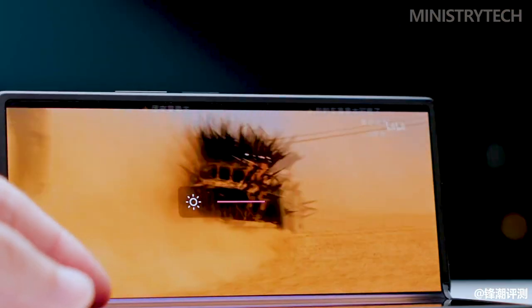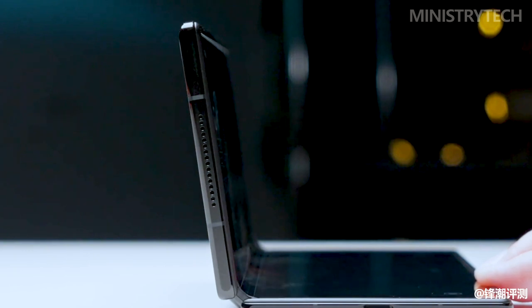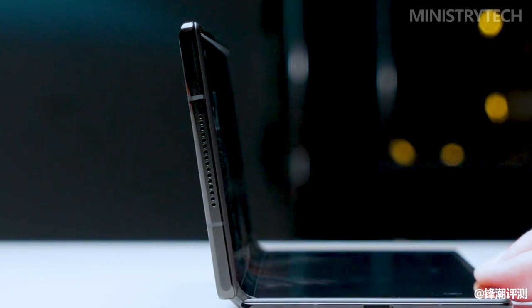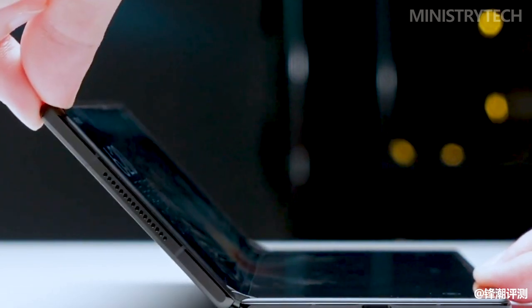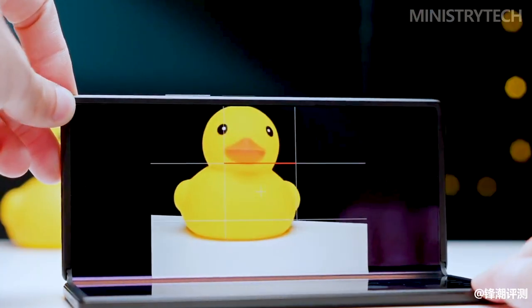Xiaomi's response to the smartphone of the future is the Mix Fold 3. When opened up, it has a slightly larger surface area, giving users a larger canvas. The device has a sleek aesthetic and feels contemporary. Similar to the Z Fold 5, the hinge mechanism is strong and ensures durability.